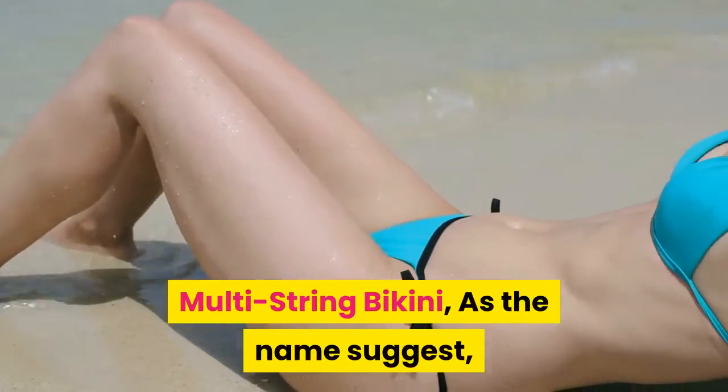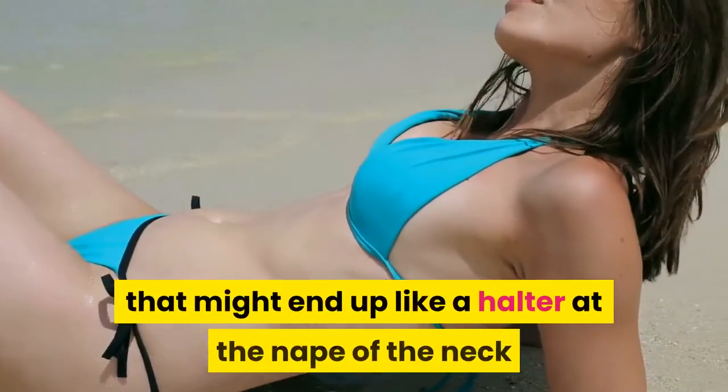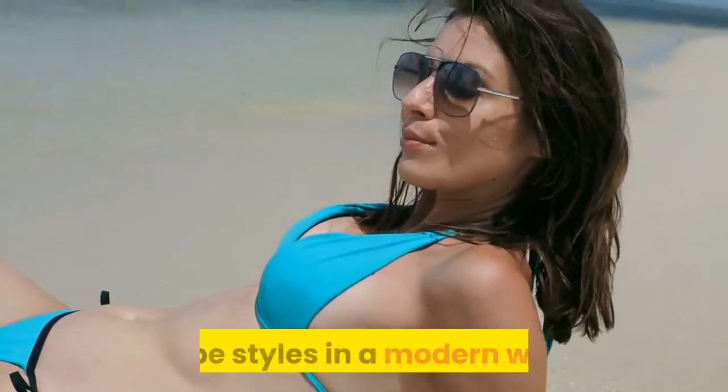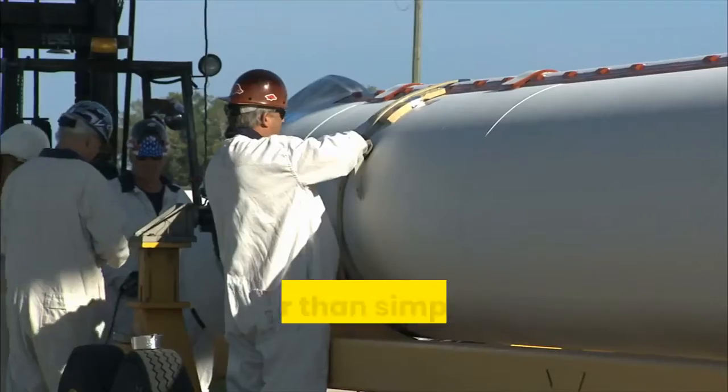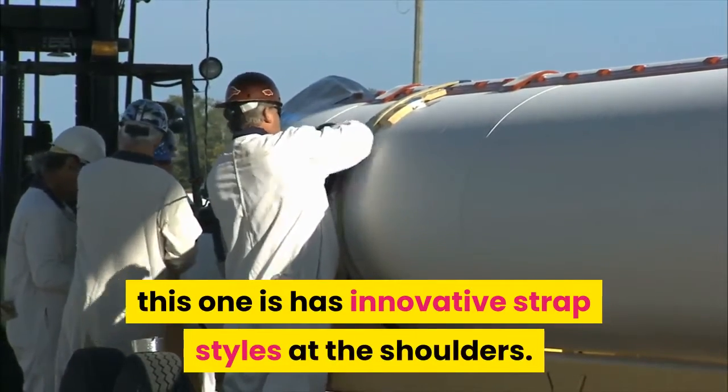Multi-string bikini — as the name suggests, the bikini has a bra with multiple straps that might end up like a halter at the nape of the neck or be styled in a modern way. Rather than simple two straps at the shoulder, this one has innovative strap styles at the shoulders.